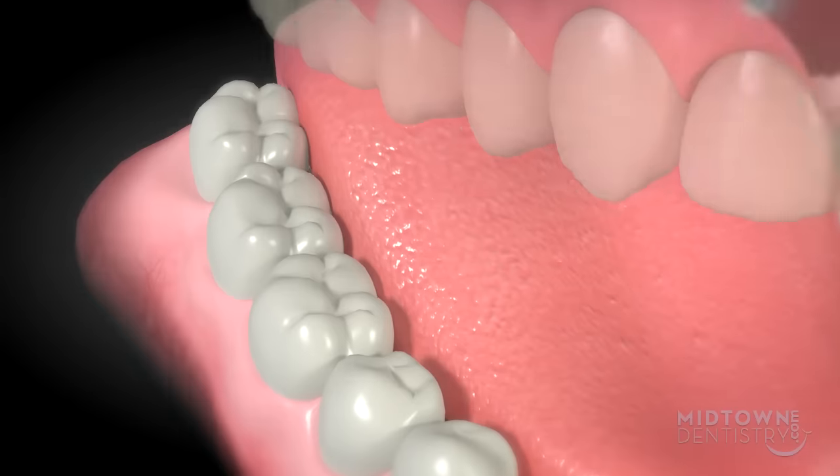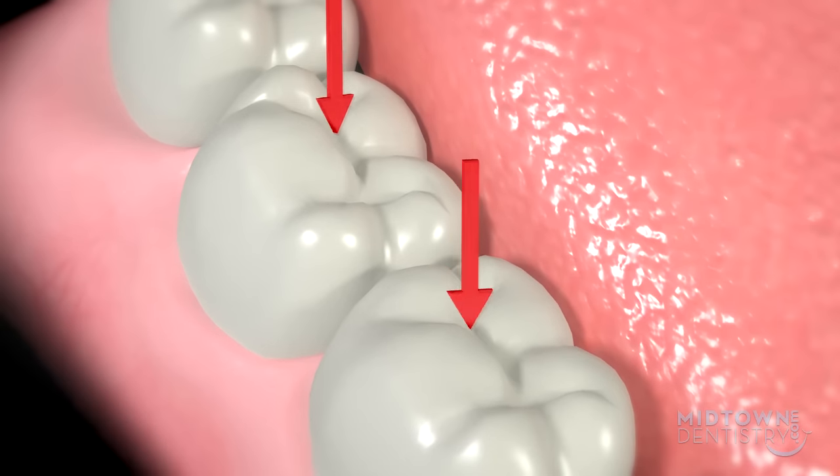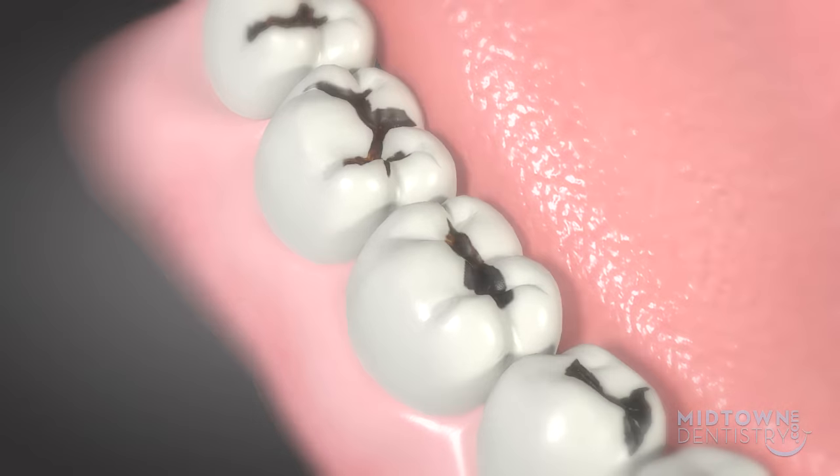Have you ever looked inside your mouth at the big teeth in the back? These teeth are called molars and they have indentations and grooves on their tops and sides. This is where decay and dental carries start.